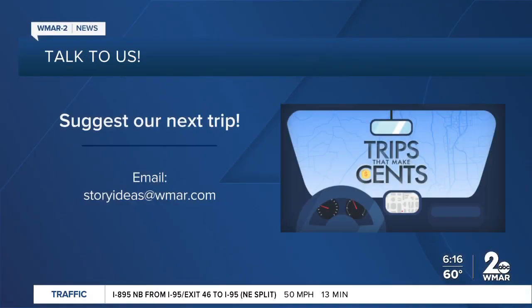Always the professional — Mark Roper, thank you so much for that story. And if you have a great place that we could feature on Trips That Make Sense, please let us know. You can send us an email to storyideas@WMAR.com.